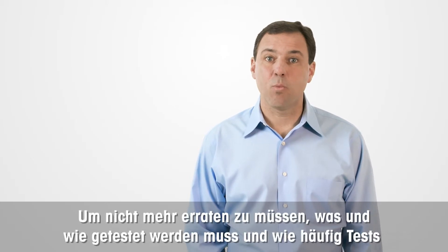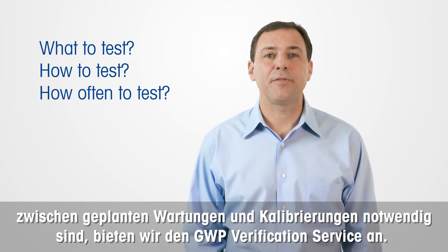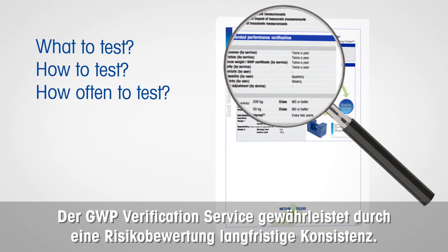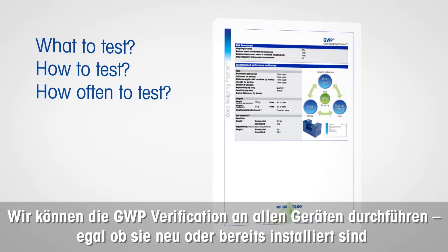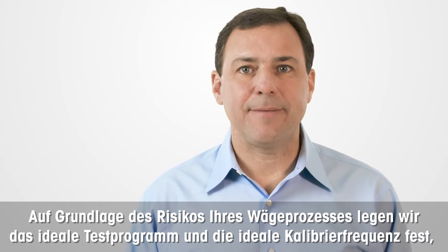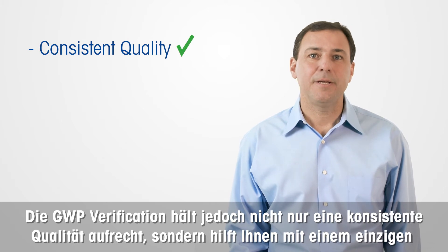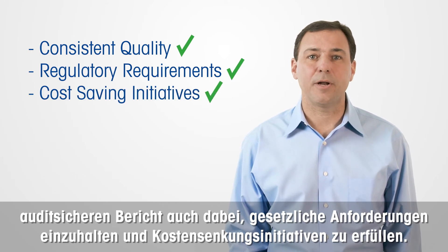To eliminate guesswork concerning what to test, how to test, and how often to test between scheduled maintenance and calibration, we offer the GWP verification service. The GWP verification service ensures long-term consistency based on a risk assessment. We can perform GWP verification on all equipment, whether it is new or already installed, Mettler Toledo or any other manufacturer. Based on your weighing process risk, we will establish an ideal testing program and calibration frequency to assure accurate weighing results at all times. In addition to maintaining consistent quality, GWP verification will help you meet regulatory requirements and cost-saving initiatives with one audit-proof document.